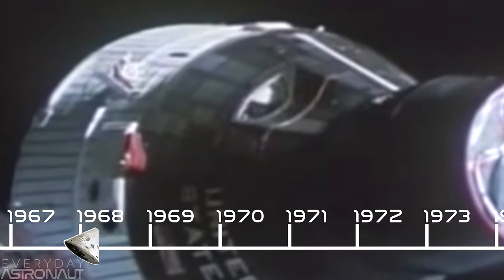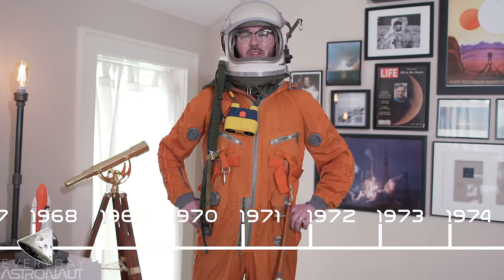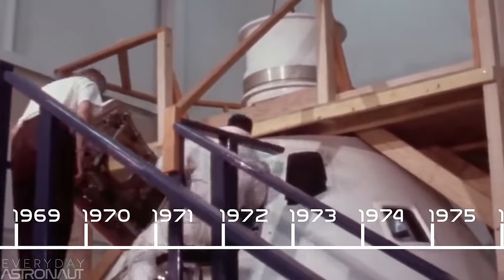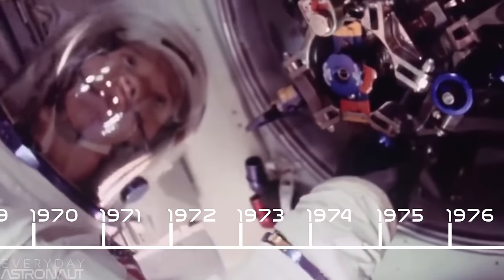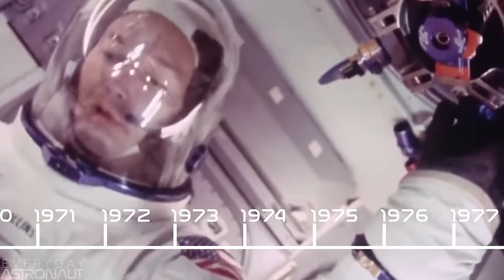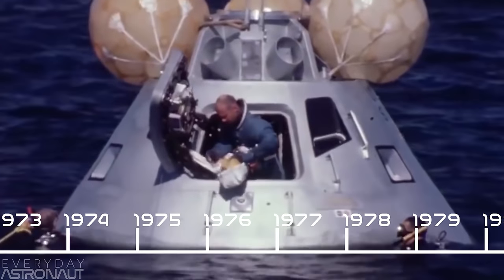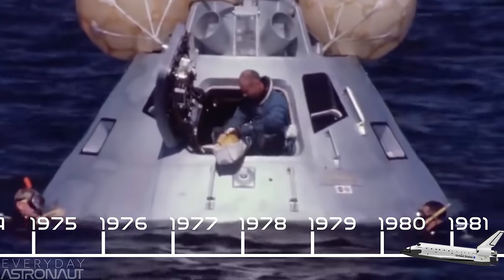There would be a total of ten Gemini capsules that would fly with humans on board, with the last flight in 1966. In 1968, we started flying astronauts aboard the famous Apollo capsule, which could carry three astronauts to space at a time. The Apollo capsule is what took humans to the moon, so it's pretty awesome. There were a total of fifteen Apollo capsules that would fly with humans on board, with the last flight in 1975.